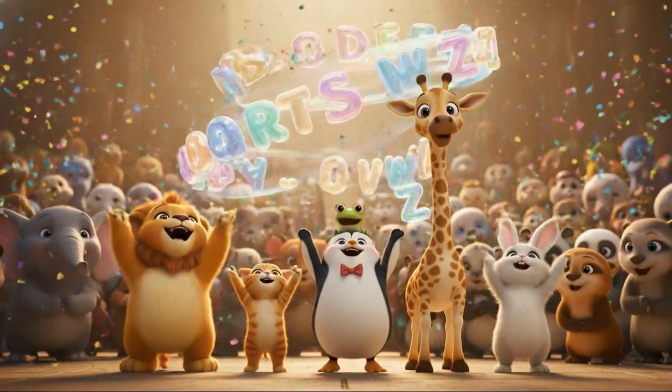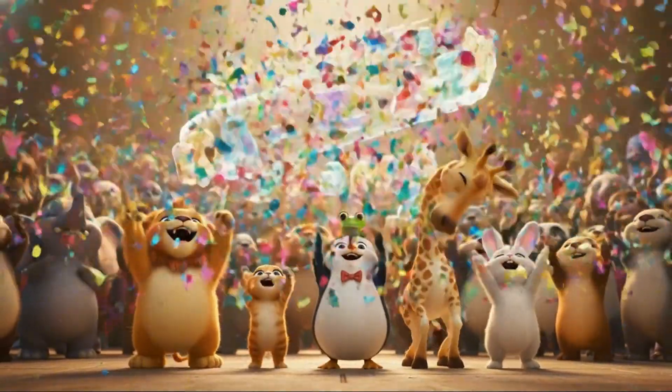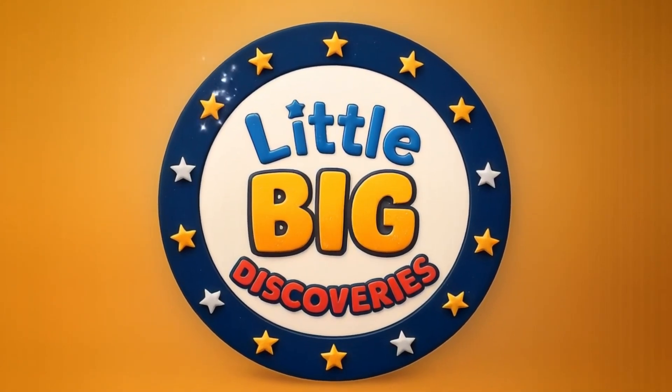Great job, explorers. You just learned animals from A to Z. Which one was your favorite? Don't forget to subscribe for more fun and curious discoveries with Little Big Discoveries.